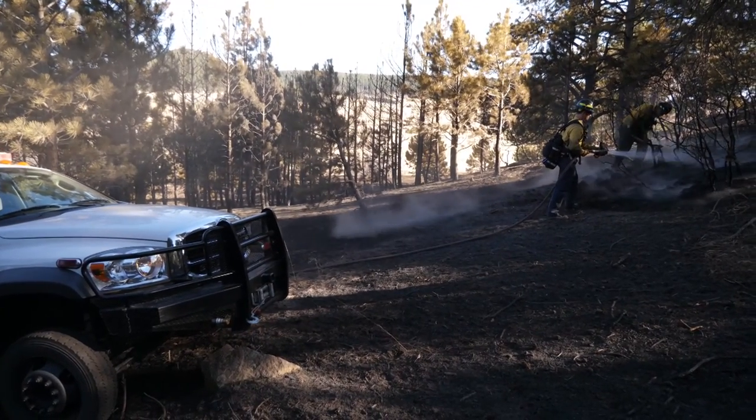It makes our job safer as well. If there's no mitigation done and it's too dangerous, we may not even go in and protect your home.